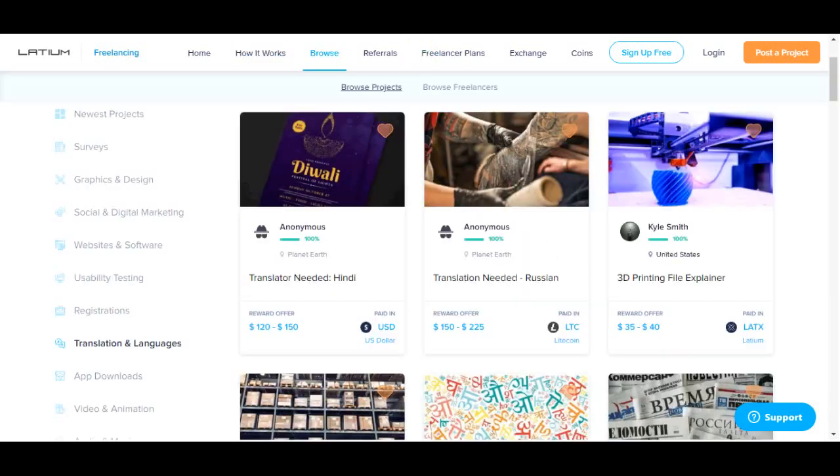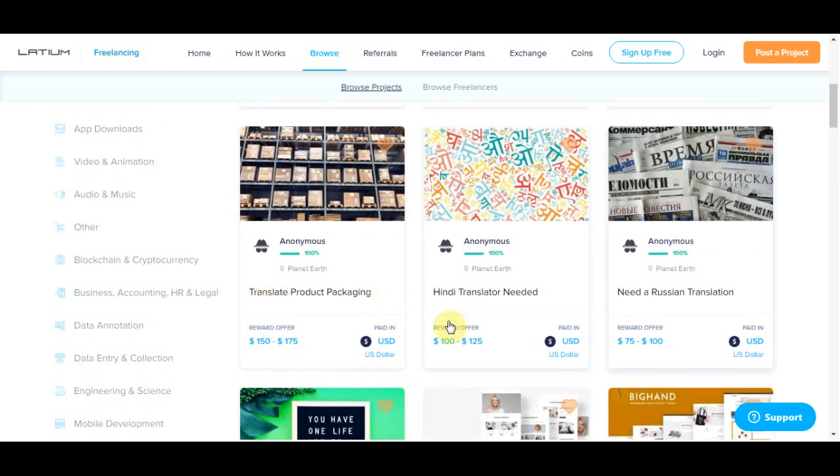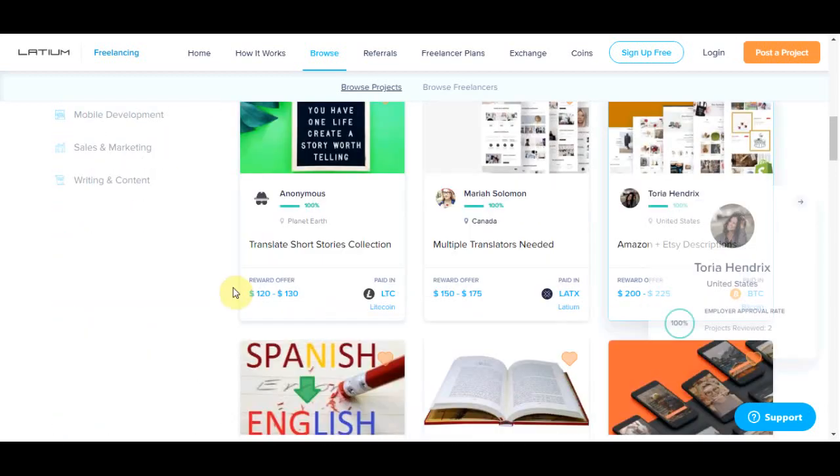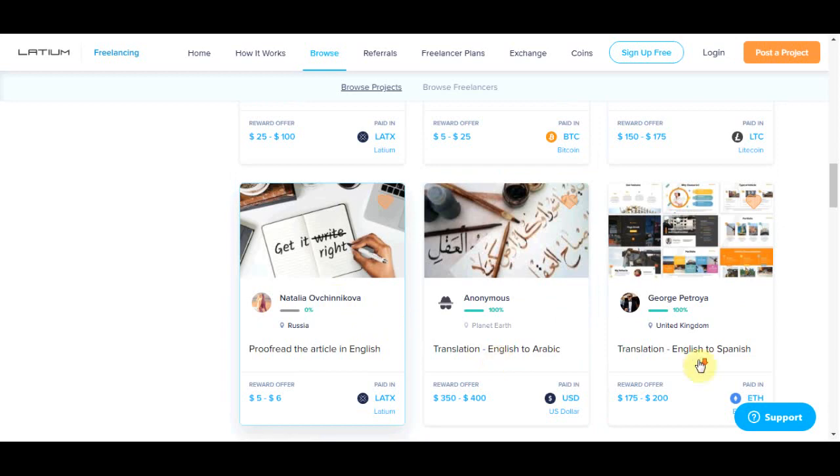You can cash out in so many different payment methods including Bitcoin and other cryptocurrencies, PayPal, bank transfer, and Amazon gift cards. There are so many opportunities to cash out your earnings. Now I want to show you how you can sign up for absolutely free.